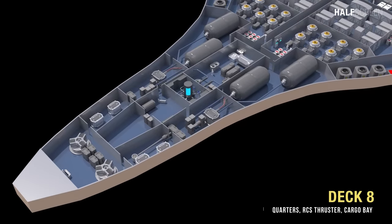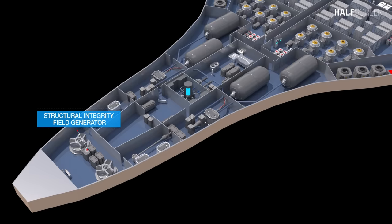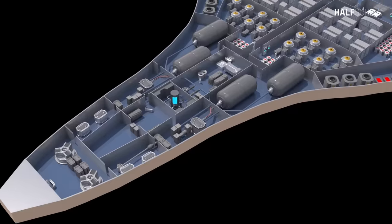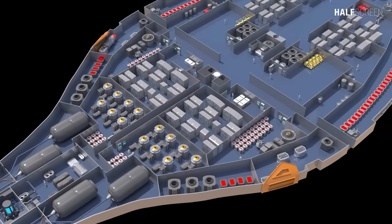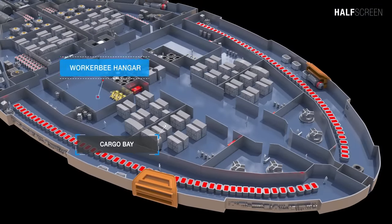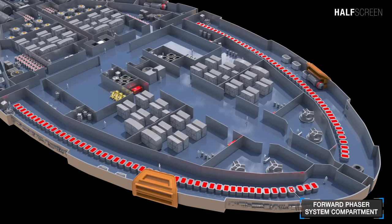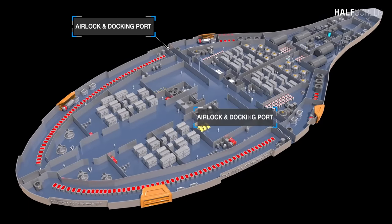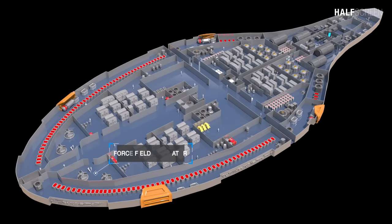In terms of volume, deck eight is probably the largest deck on Voyager's primary hull. It consists of the structural integrity field generator compartment, deuterium injector engineering bay, and the deuterium tankage. This deck also includes a life support system, dangerous cargo hull, and RCS thrusters. Further up is the cargo bay or hangar, encircled by the forward phaser system compartment. Outboard are the airlocks and docking ports, and toward the front are the force field generators.